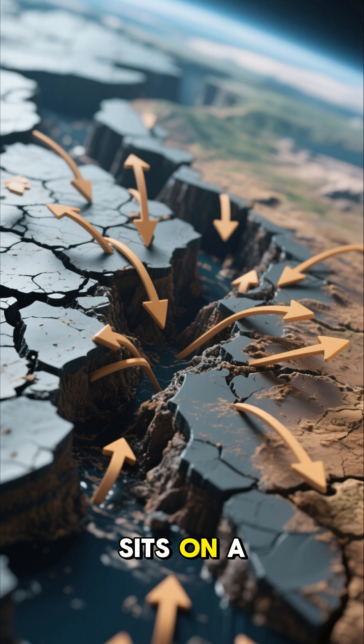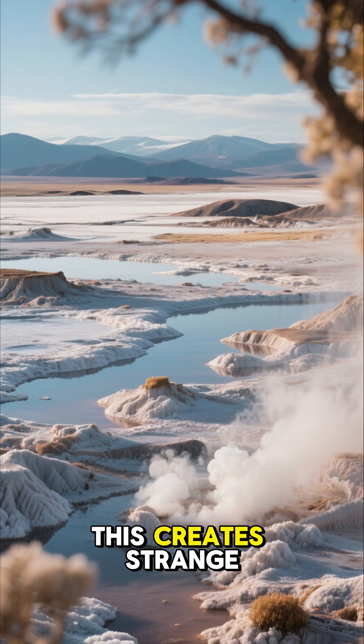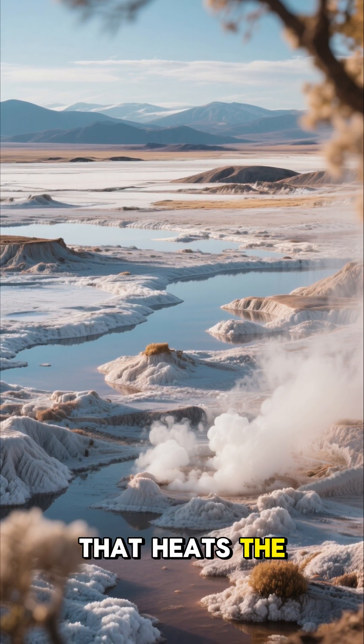The Danakil Depression sits on a place where three tectonic plates are slowly tearing the land apart. This creates strange formations, endless salt flats, and underground magma that heats the surface from below.